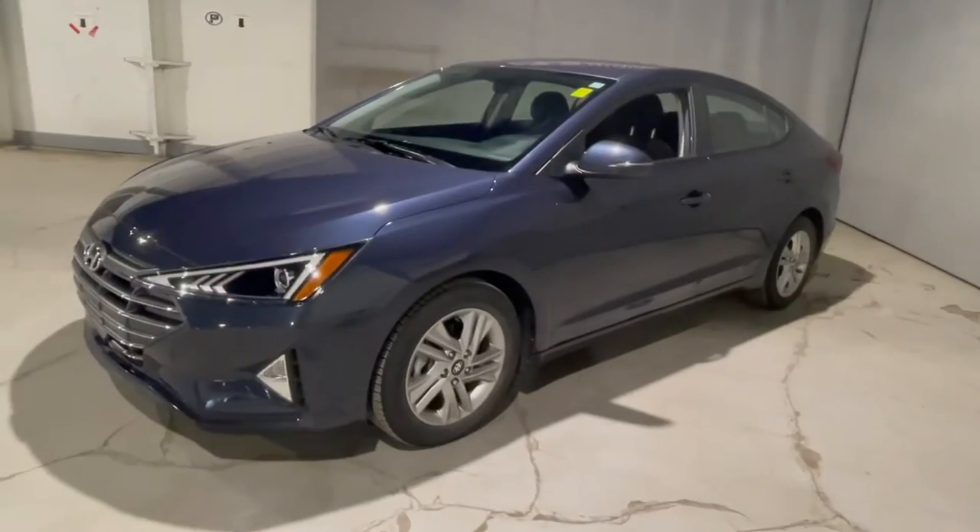Hey, it's Jenna from Northside Mitsubishi, and I'm here today to show you our gorgeous 2020 Hyundai Elantra. This one is in our preferred package, which means it's coming with tons of different upgrades that I'm going to show you in just a second. But first, Hyundai is in the top five of lowest costing maintenance over time in all makes as of 2021, which means this is not just going to be affordable now, but it'll save you money down the line as well.